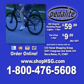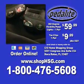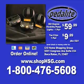Call 1-800-476-5608 or shop online at shophsg.com to order the Pedalight 360-degree visibility pedal lights for $59.99 and the Pedalight tow clips for just $9.99 plus shipping and handling.